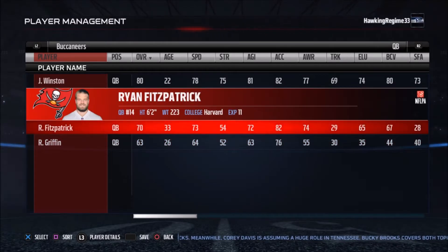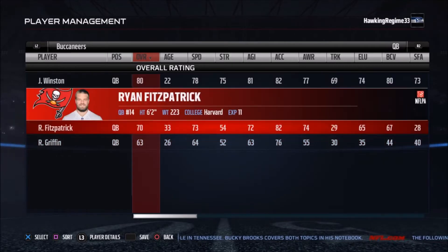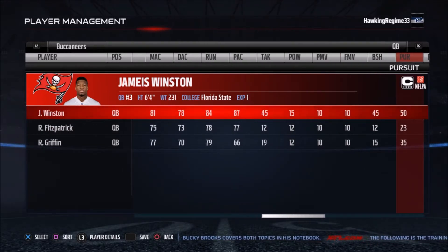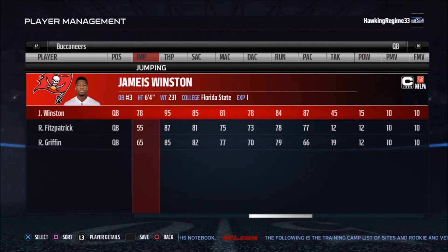Starting at the quarterback position, you got Ryan Fitzpatrick as a backup, and Jameis Winston as the starter. Jameis Winston threw for 28 touchdown passes and 18 interceptions with a completion percentage of 60.8, throwing for over 4,000 yards. Not a horrible year at all for Jameis Winston. They were in the top half of the league in terms of passing touchdowns at 28.